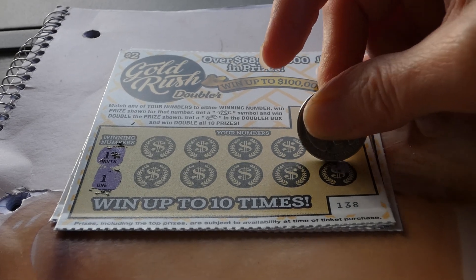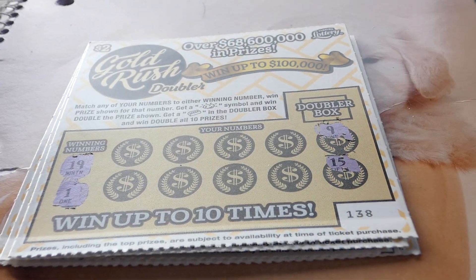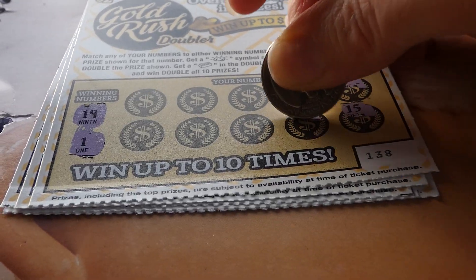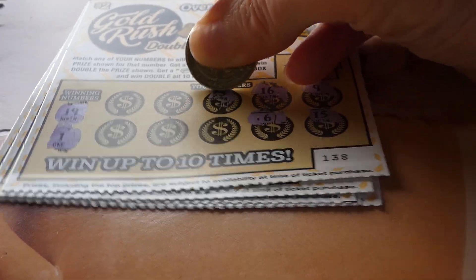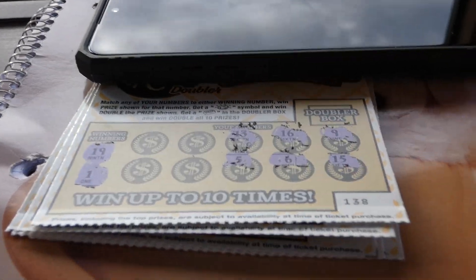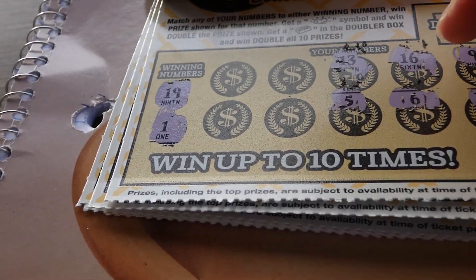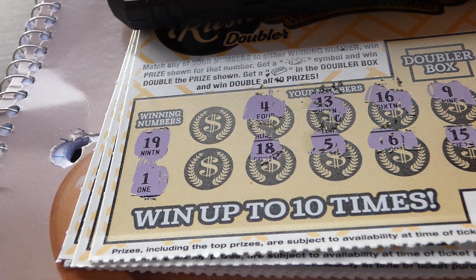Our winning numbers are 19 and... nine, 15. What do we have — 19? Then 16, 15, 6, 13, 5. Maybe that'll help. It's kind of hard to see. I'll have to do like this. It makes it hard for me to see what I'm doing. Four, 18.